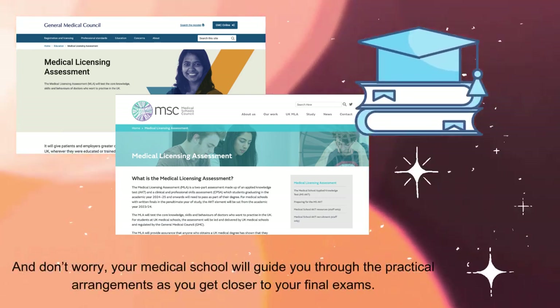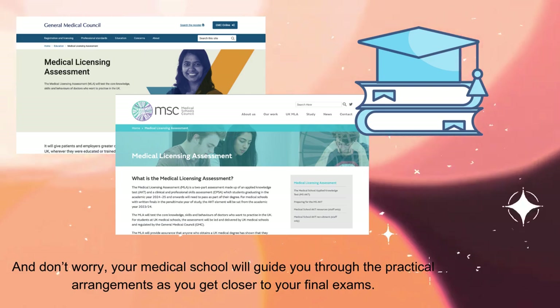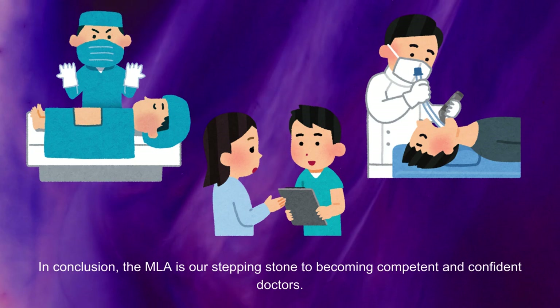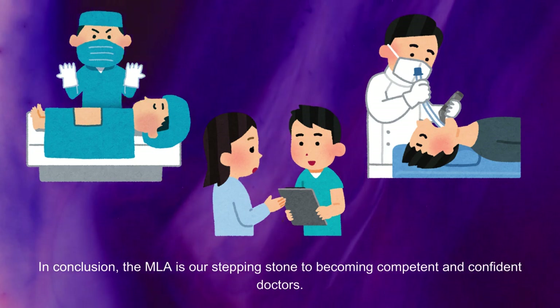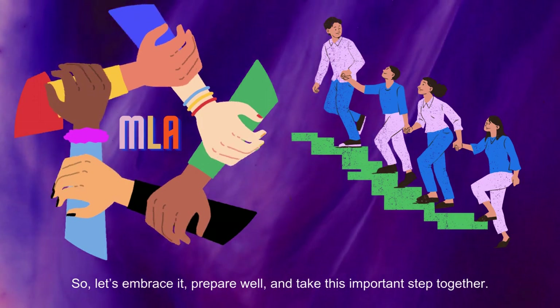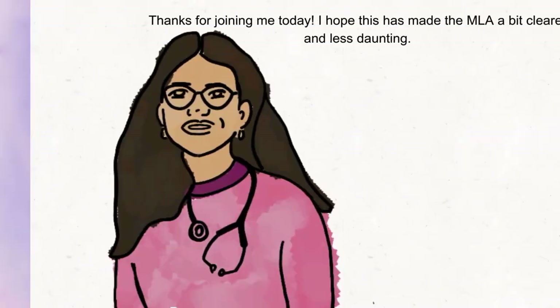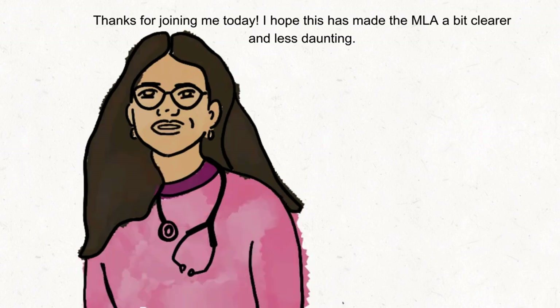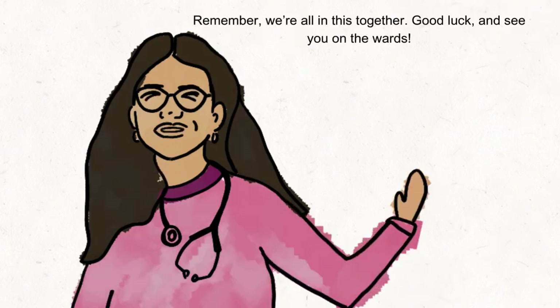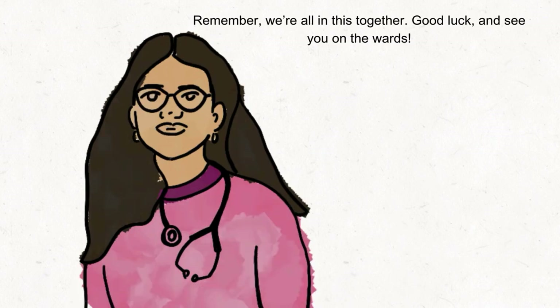Your medical school will guide you through the practical arrangements as you get closer to your final exams. In conclusion, the MLA is our stepping stone to becoming competent and confident doctors, so let's embrace it, prepare well and take this important step together. Thanks for joining me today — I hope this made the MLA a bit clearer and less daunting. Remember, we're all in this together. Good luck and see you on the wards!